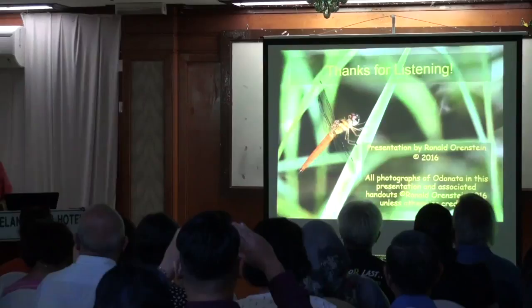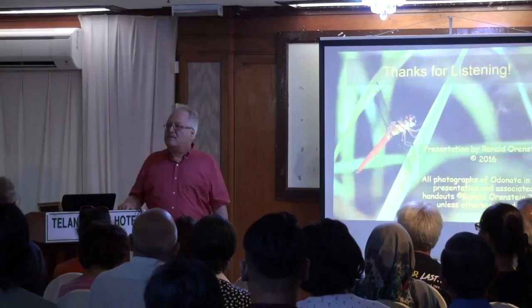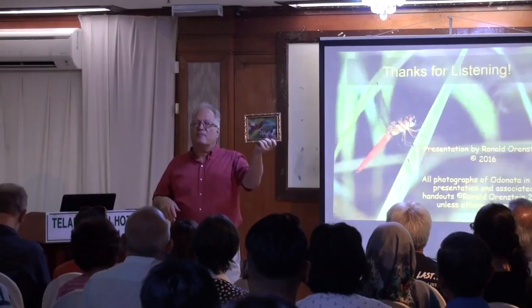Just before I gave this talk, a gentleman in the audience came up to me and said he saw the ad for the talk and wanted to give me something. He gave me a picture of Neurogomphus — he didn't know what it was — that he took 30 years ago, had been keeping on his shelf, and his granddaughter had it. He wanted me to have it, just to show how interested he was in the subject. So there's a precedent for people caring about dragonflies here.